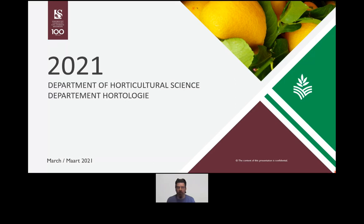Hi, welcome to today's video. My name is Michael Schmeisser. I'm a lecturer at the Department of Horticultural Science at the University of Stellenbosch. Today's video is about introducing what horticulture is to you, who we are as a department, what you can do with a horticulture degree, and in particular what you're going to learn in those four years it takes to do a horticulture degree.